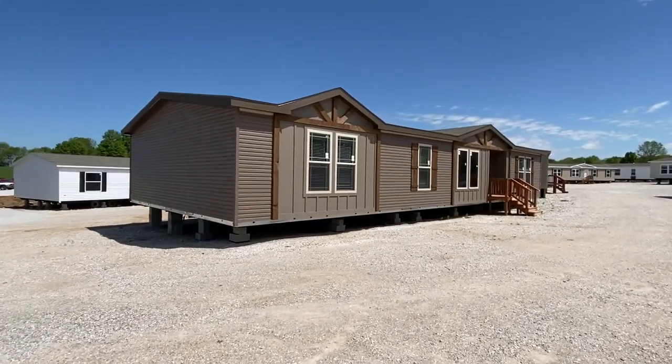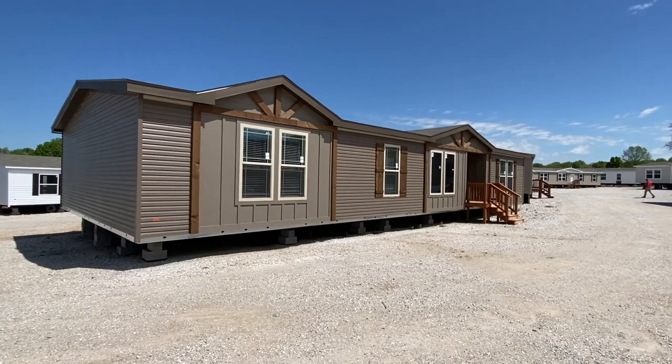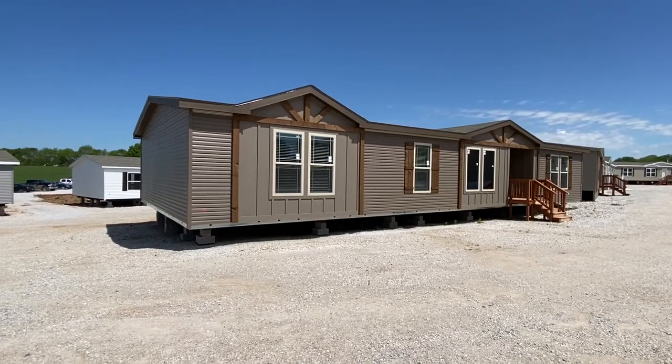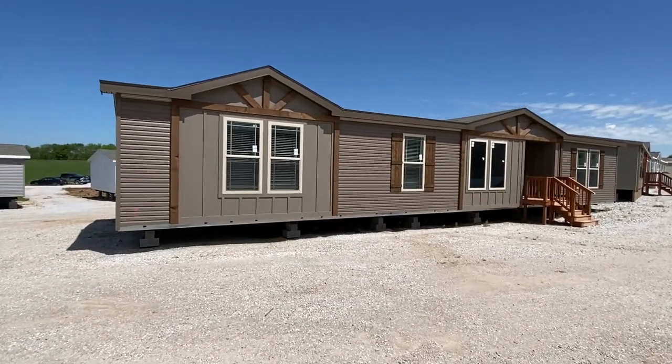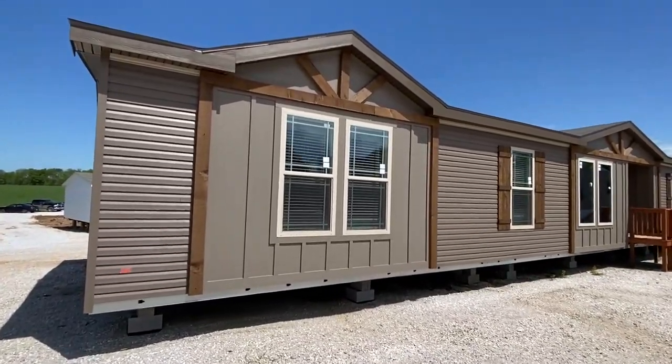Well, hello everyone. Thank you for clicking on this video. Look at this beautiful home — just the front right here is really popping, eye-catching. Man, I can't wait to show y'all this house, it's really, really nice. Y'all stick around — I'm going to show you a few things on the exterior and we're going to head on in.